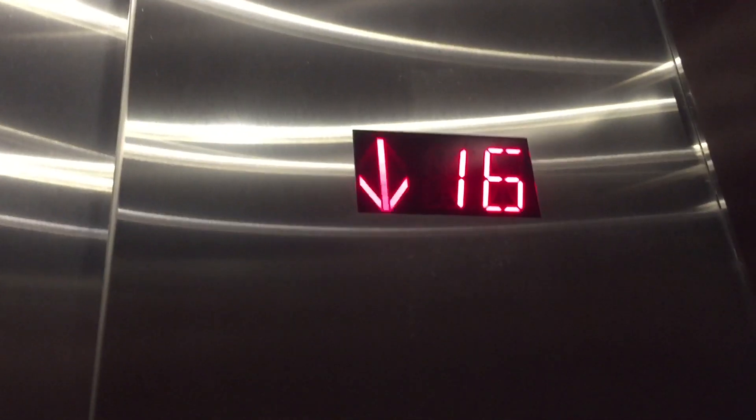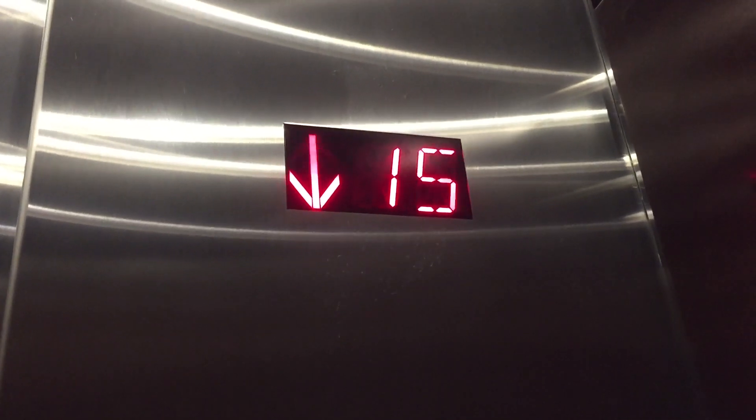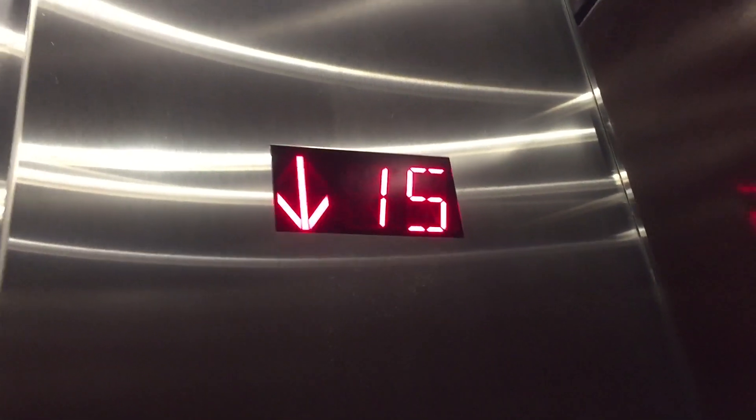These are the elevators at 2030 Main Street in Irvine, California. These are modernized, but they're Schindler — they were Schindler 700A from 1992.